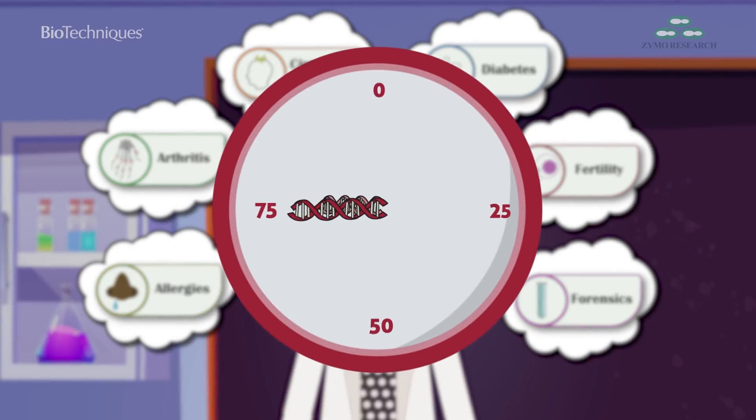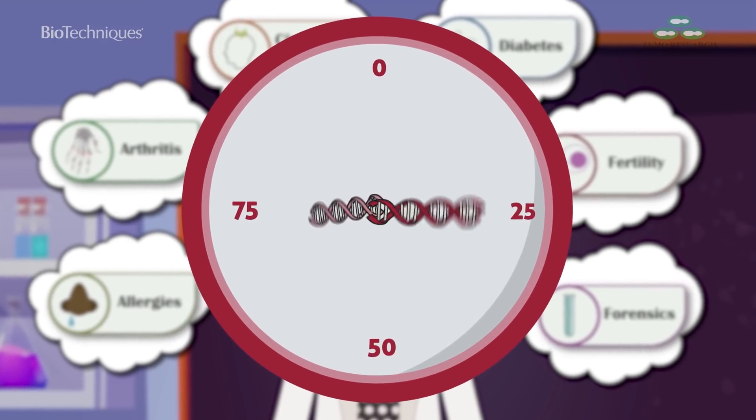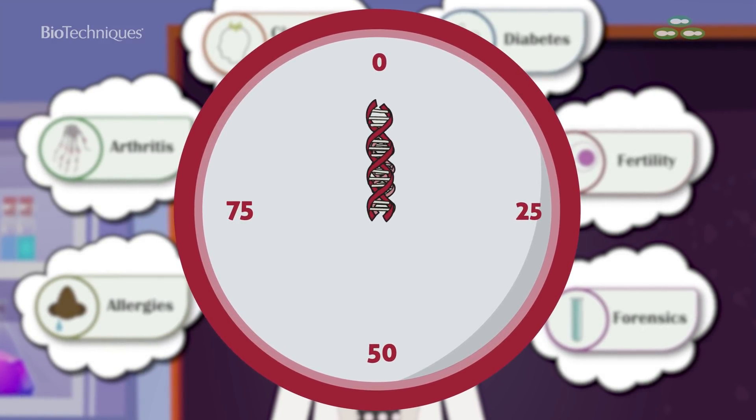There is still research to be done, but with the current rate of progress in our understanding of the epigenetic clock, someday soon we may well be able to reset the clock on age.